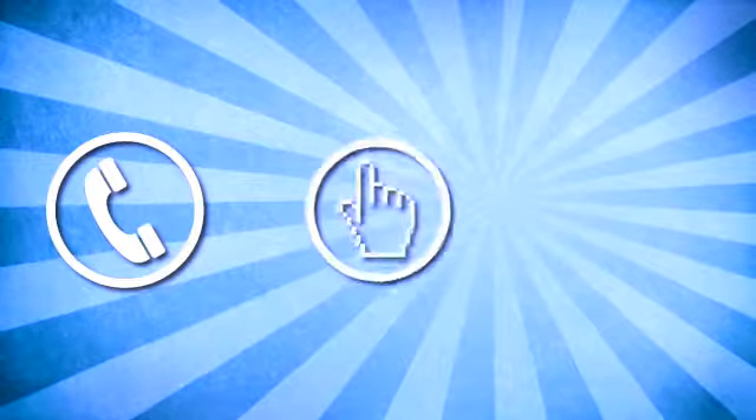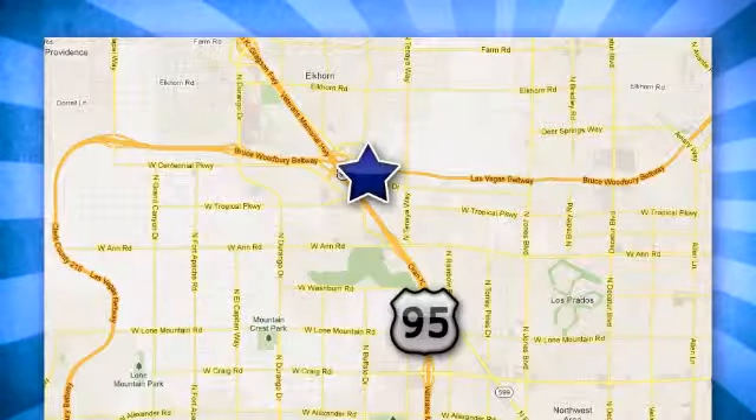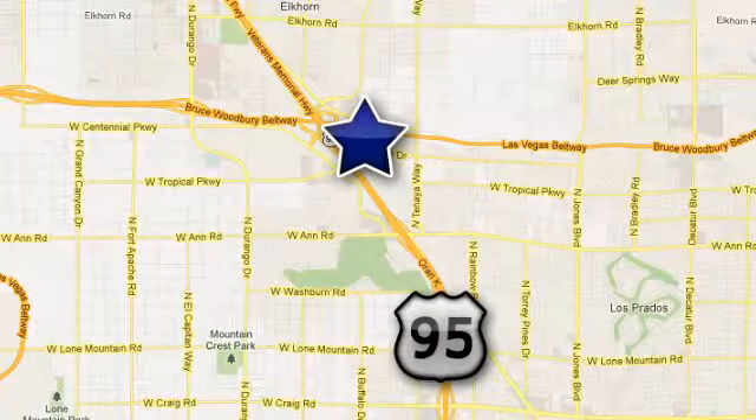Finley Honda in the Northwest. Call, click, or stop in today. We're conveniently located at 7494 West Azure Drive in Las Vegas, Nevada.